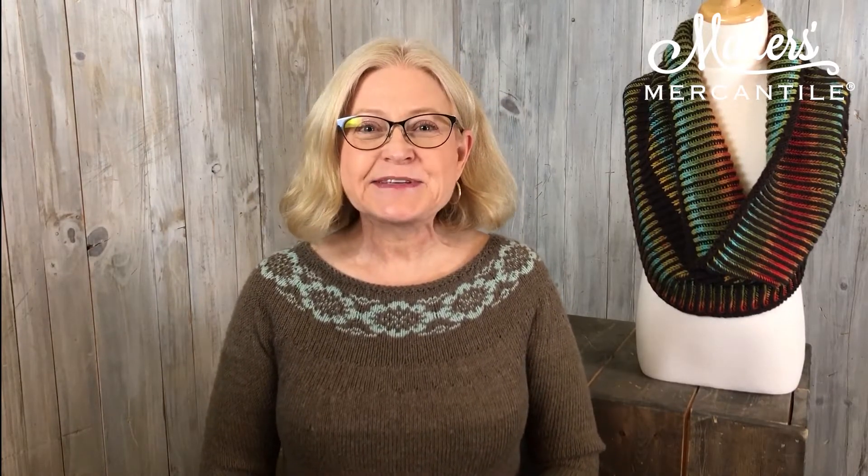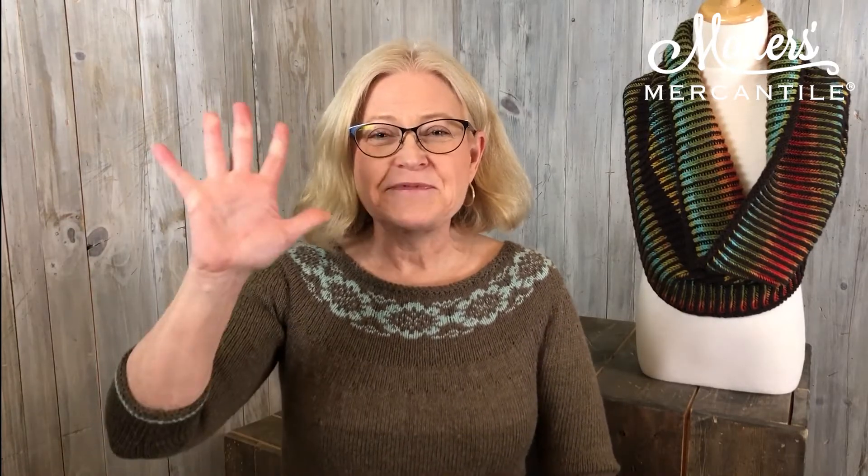Oh my, we're live! We'll explain that at the end of the video. My name is Karin Scassell and I'm here on behalf of Makers Mercantile with the top five things in today's newsletter.